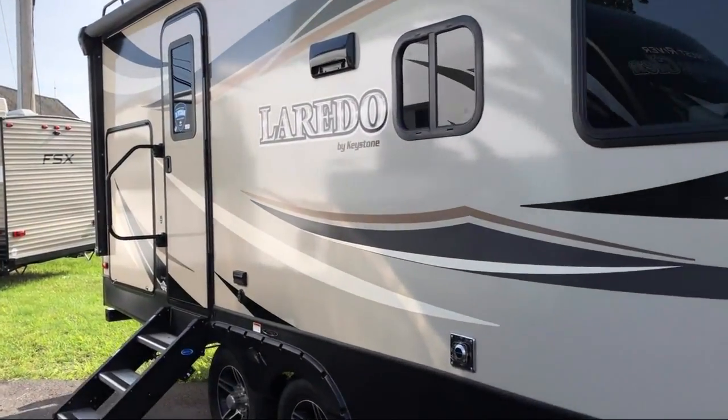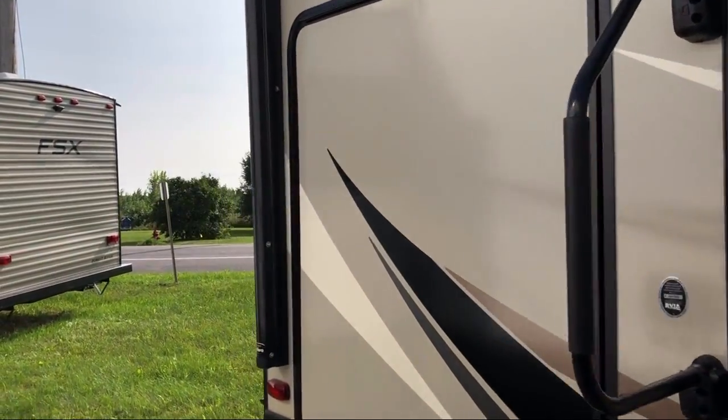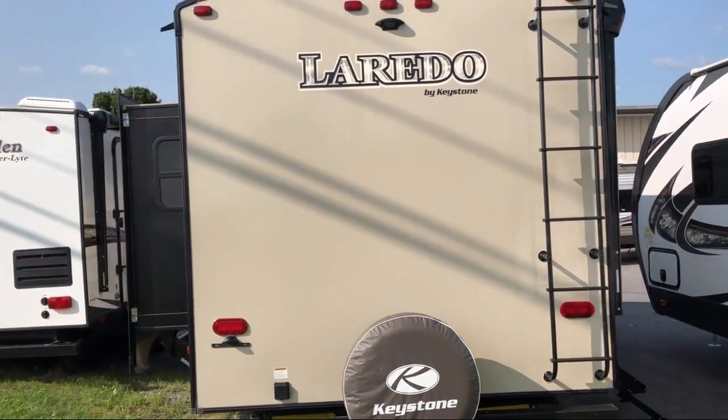Range hood with exhaust fan and light, high-rise faucet, cable TV hook-up, lower kitchen cupboards and drawers, electric awning with LED lights, drip spouts, three-burner cook-down.